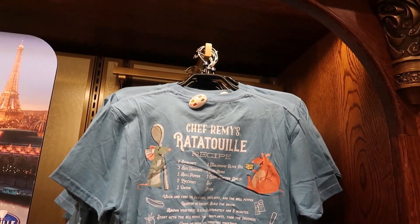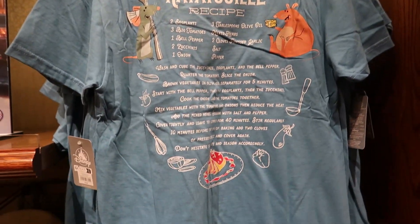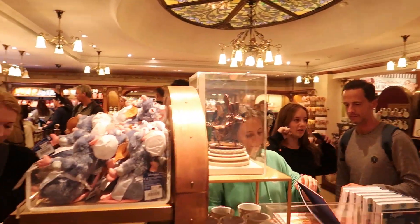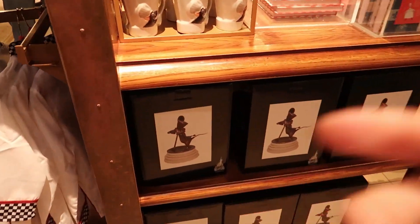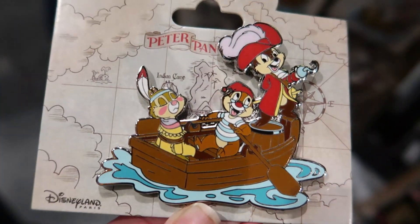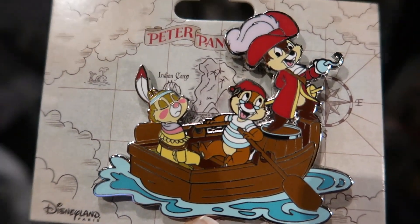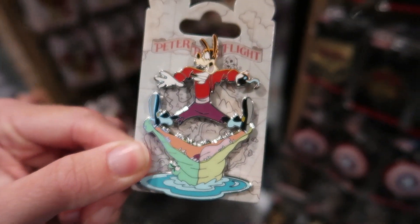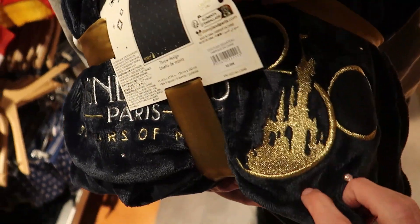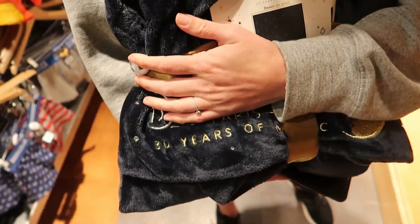We came into the store right outside Remy's ride. They've got a shirt — that's the back, that's the front — like the Loungefly for Remy. They've got a Emile stuffed animal and a Remy stuffed animal — it says Disneyland Paris on his little apron. There's a little chef hat, a little Remy statue, a cookbook. There's also a Chip and Dale Peter Pan pin — so cute — with Chip, Dale, Clarice, and Goofy. And there's a Disneyland Paris 30th blanket — so pretty, it's 50 euros.